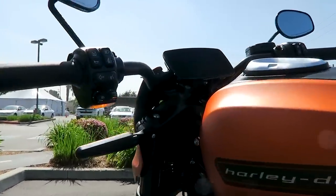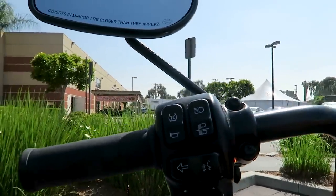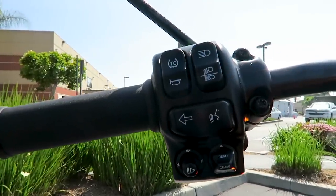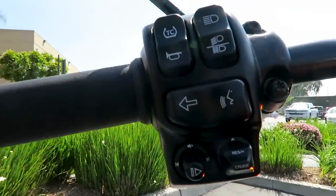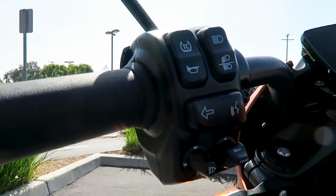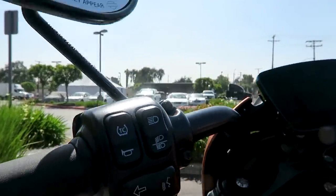Here's a shot of the hand controls on the left: high/low beam, turn signals, and voice command. You have a joystick on the bottom left to toggle your music and all that. On the bottom right you have the cruise control switch, similar to the other bikes. Top left you have the traction control — you can turn it on and off, except in rain mode where you cannot turn traction control off.